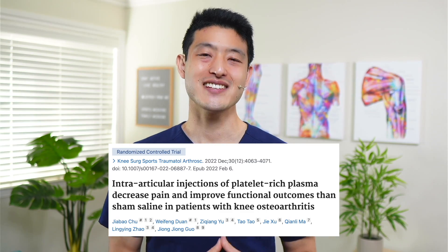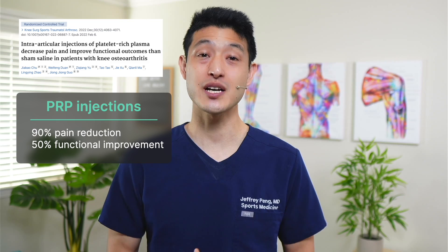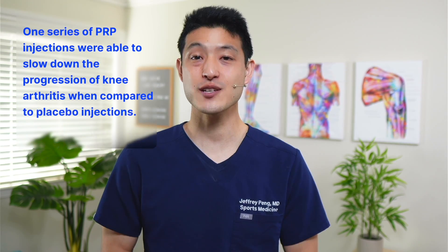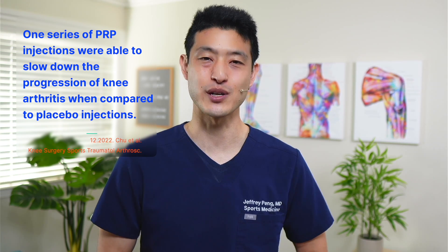This randomized controlled trial found that a series of three platelet-rich plasma injections reduced pain by up to 90% and improved function by almost 50% when used to treat symptomatic knee osteoarthritis. Furthermore, they found that one series of PRP injections was able to slow down the progression of knee arthritis when compared to placebo injections.